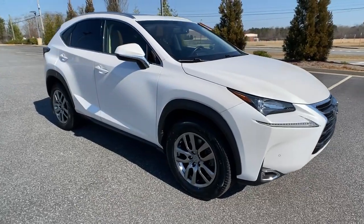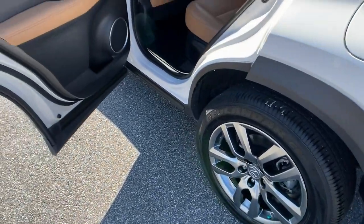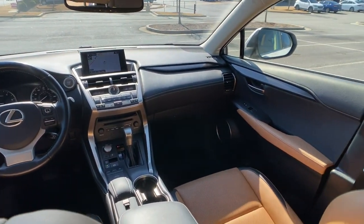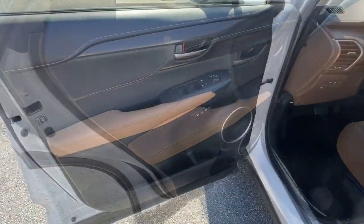These are just some of the great options this vehicle comes with: sunroof/moonroof, power liftgate, Bluetooth, electronic stability control, blind spot monitor, leather seats, trip computer, steering wheel controls, power windows, and bucket seats.